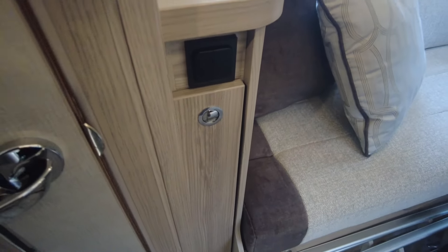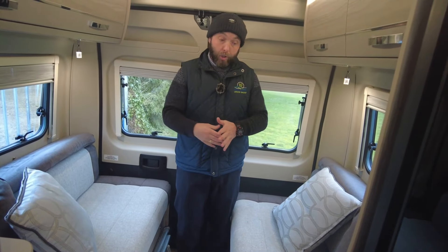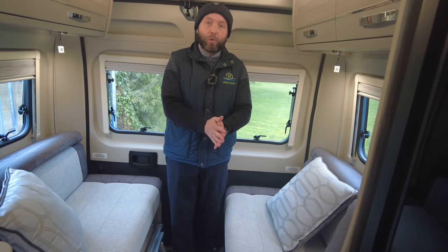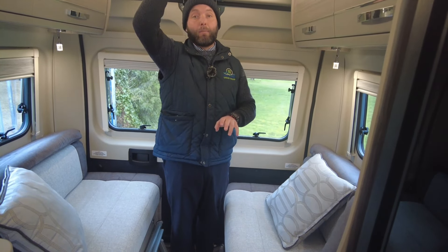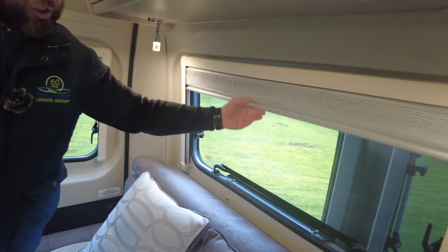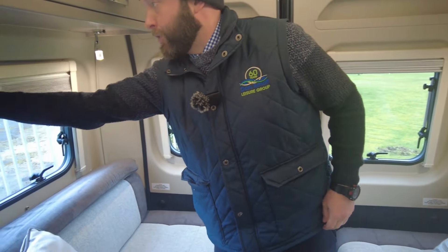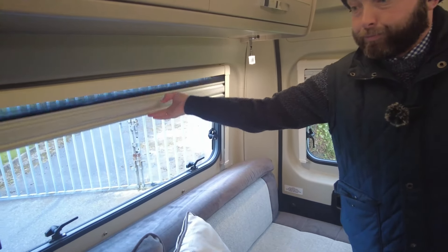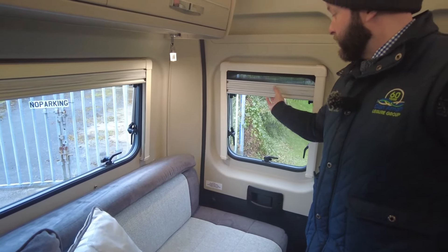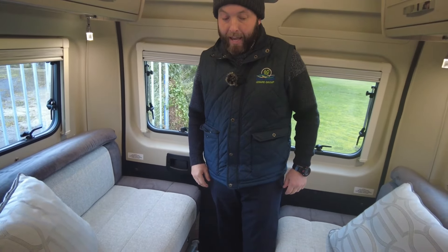Your two sofas here then create a double - you could use them as singles but they'd be a bit tight. More than anything you've got your main double bed down here, and then a bed up top in the pop top. On all your windows you've got blackouts and you've also got your fly blind as well - the same applies to the rear windows and you can open the rear doors from in here too.